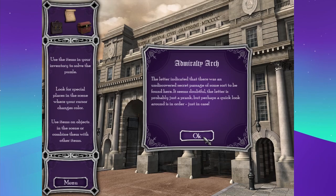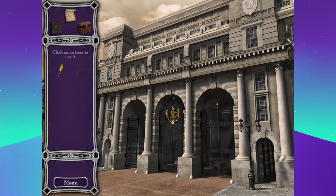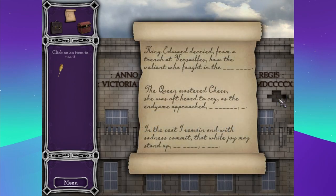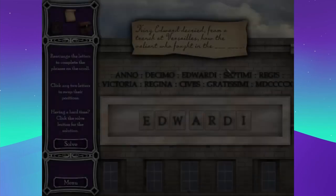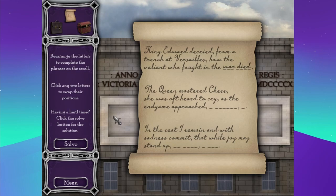Admiralty Arch — the letter indicated there was an undiscovered secret passage to be found here. It seems doubtful; the letter is probably just a prank, but perhaps a quick look around is in order. Now I get to use my items. Another letter! 'King Edward decried, from a trench at Versailles, how the valiant who fought in the war died.'